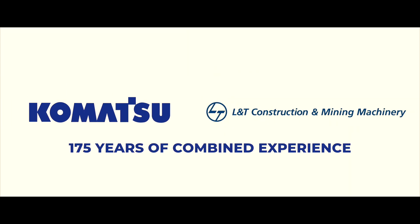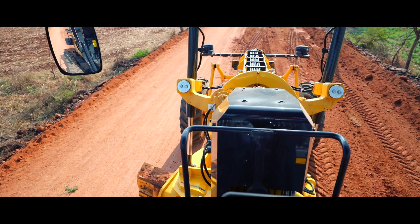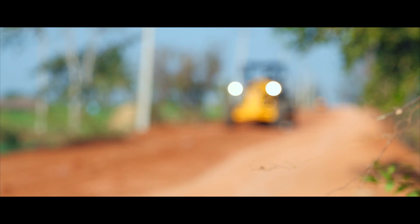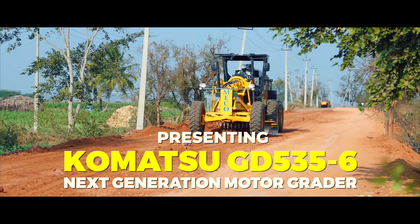Komatsu and L&T, with a combined experience of more than 175 years, bring to you the latest truly efficient machine for road building and mining — the Komatsu GD535-6 motor grader.